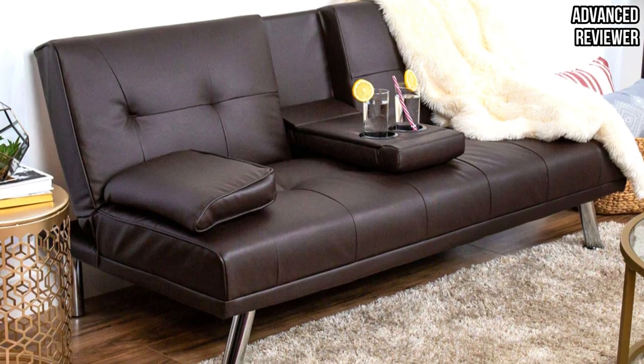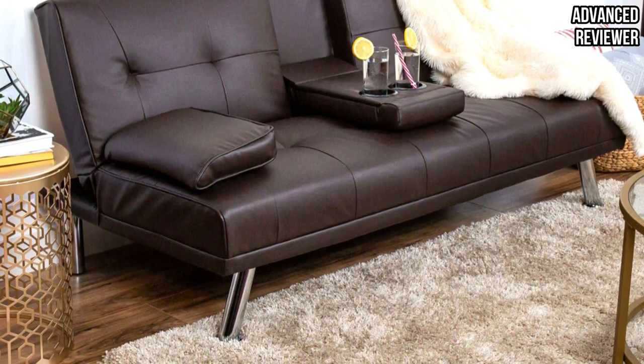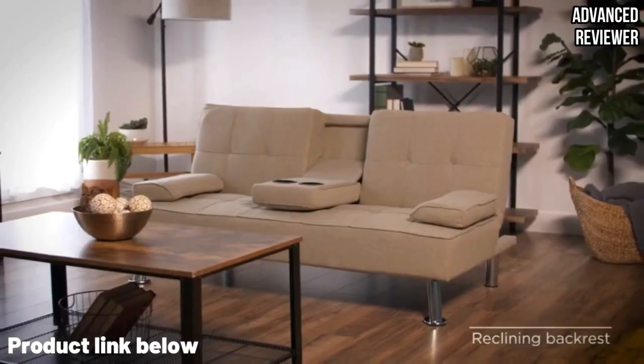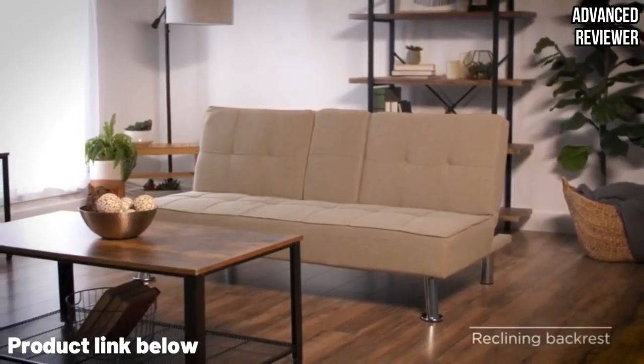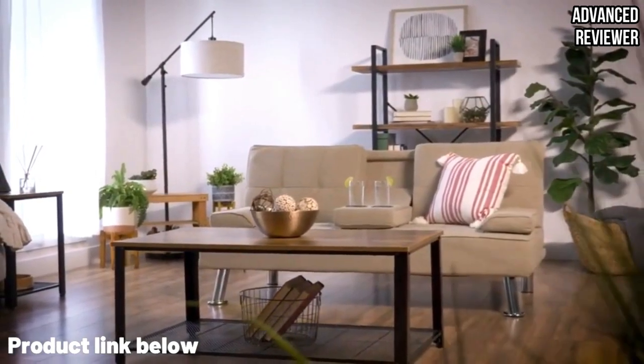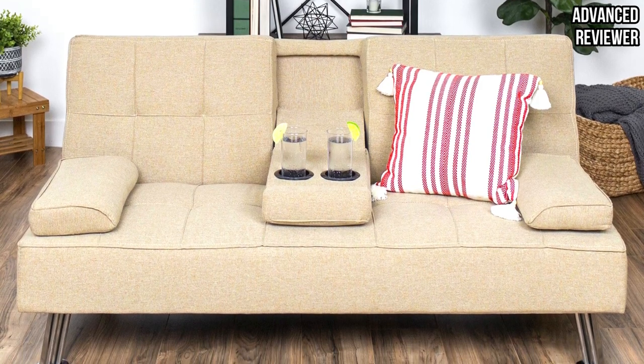However, it's definitely on the smaller side of futons, which might make it challenging for two taller adults to sleep comfortably on the makeshift bed. The features that set this futon apart from the rest are the middle armrest and two cup holders, which provide additional comfort and serve a very practical purpose. They easily detach when you fold the futon back to become a bed.